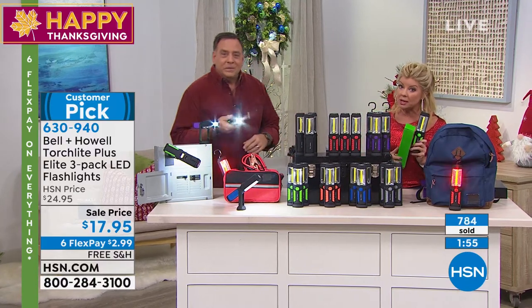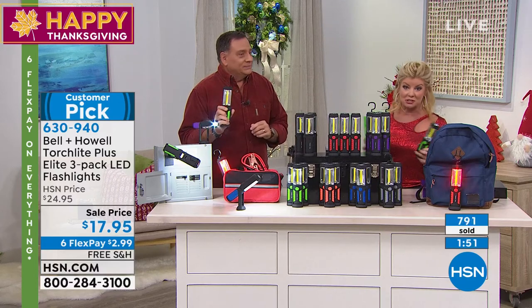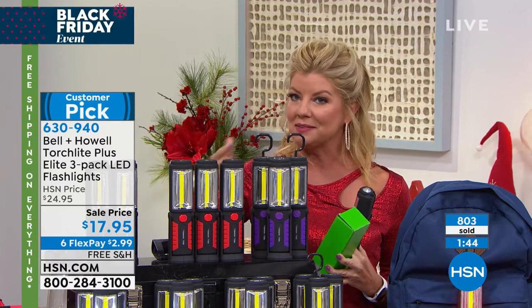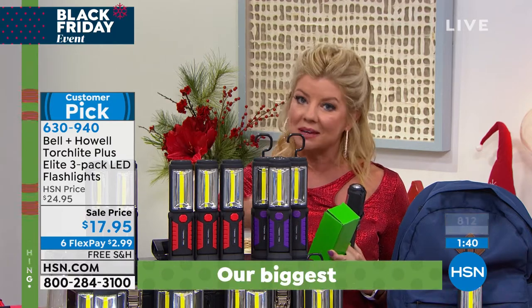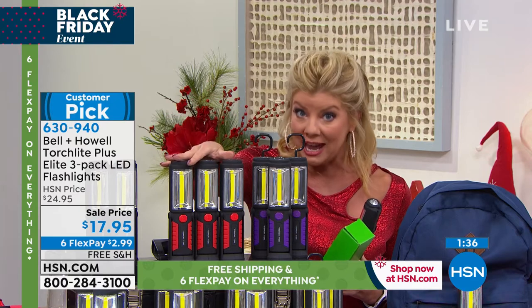It requires three AA batteries — that's it. And you get all the different functions we're talking about. The only choice here is what color. We're very, very busy. At about $6 each, what an awesome gift to give to anyone. If you want the red, that's our most popular.